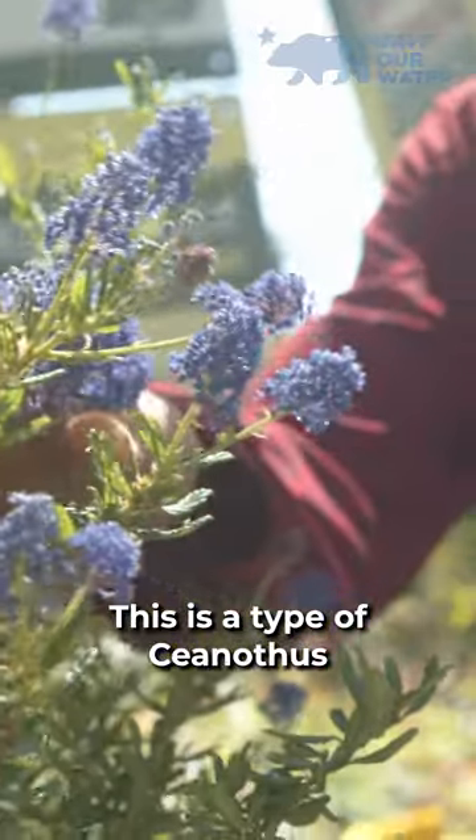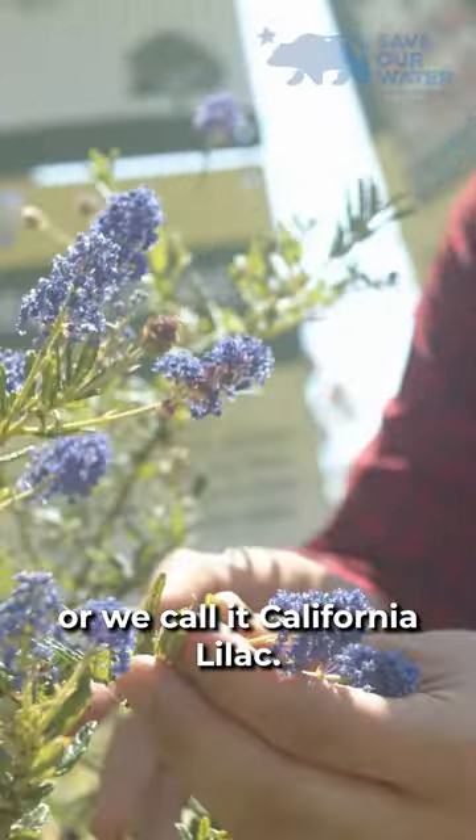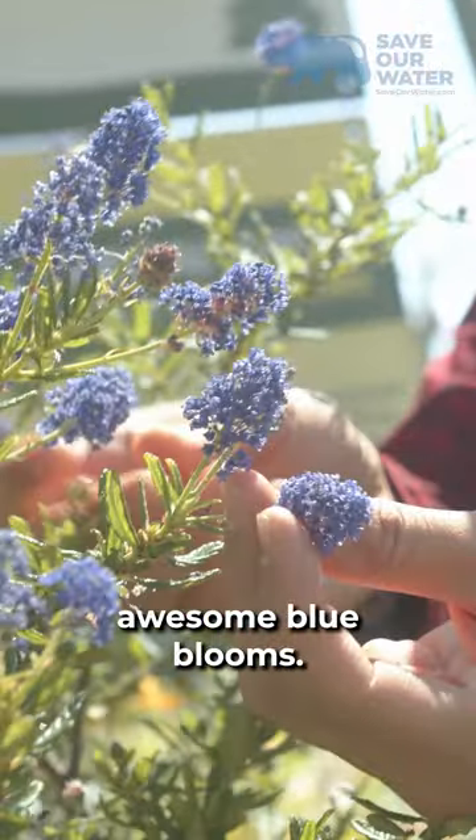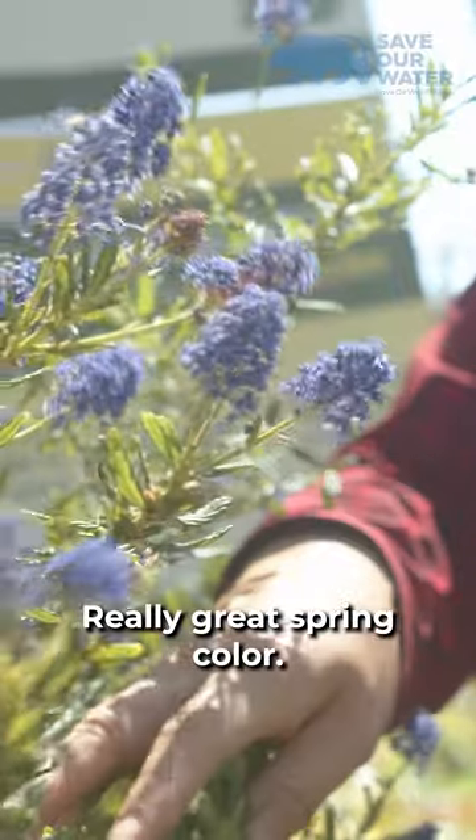This is a type of ceanothus, or we call it California lilac. This is the Concha variety. It just puts out these awesome blue blooms — really great spring color.